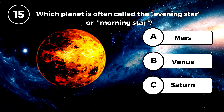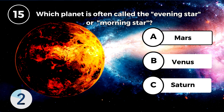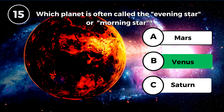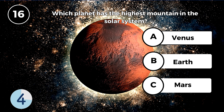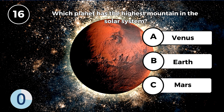Which planet is often called the evening star or morning star? Venus. Which planet has the highest mountain in the solar system? Mars.